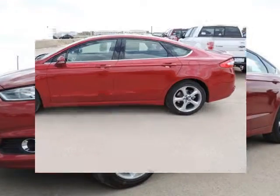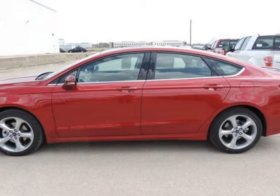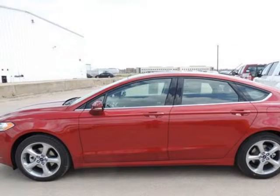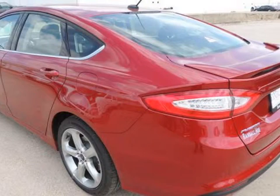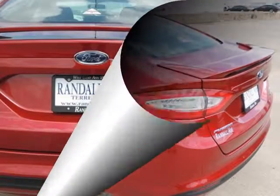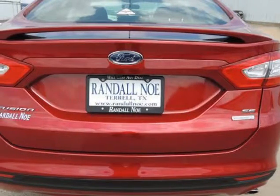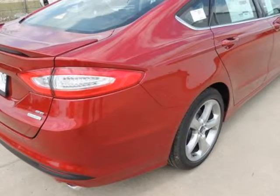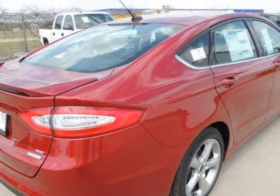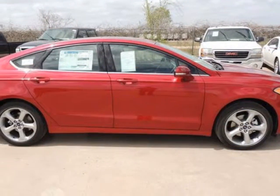Randall New Ford presents this 2014 Ford Fusion four-door sedan SE front-wheel drive, represented in red. Fuel efficiency comes in at 34 highway and 22 city. Purchase this Ford with confidence knowing it is backed with a 36-month/36,000-mile warranty.